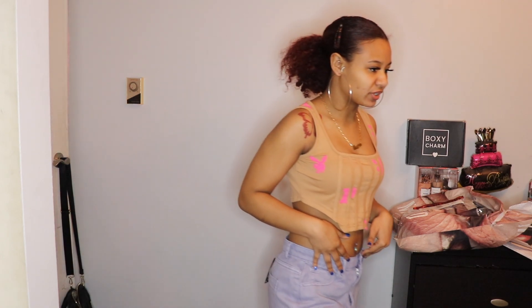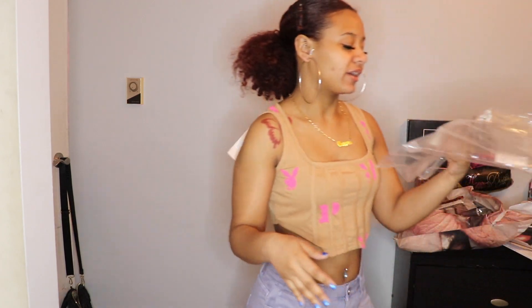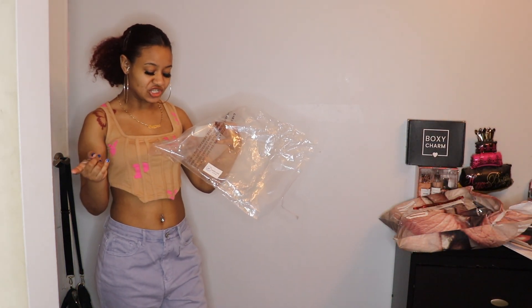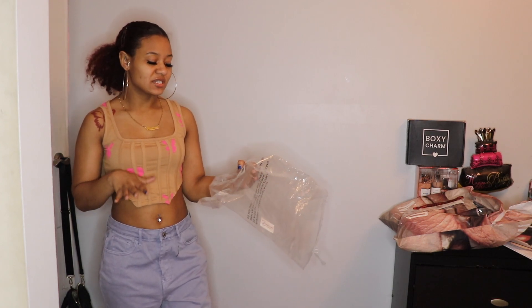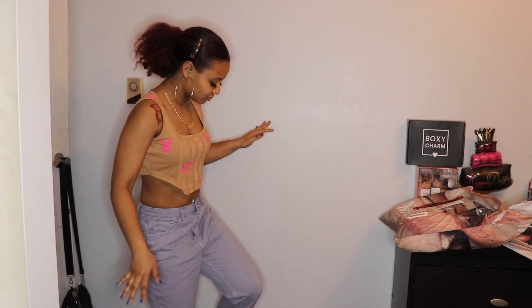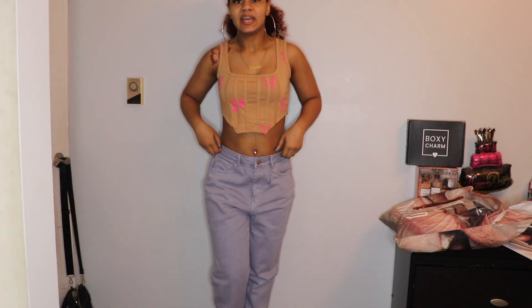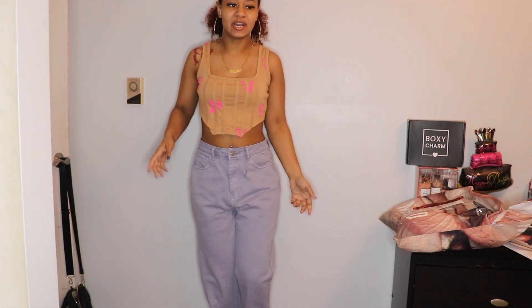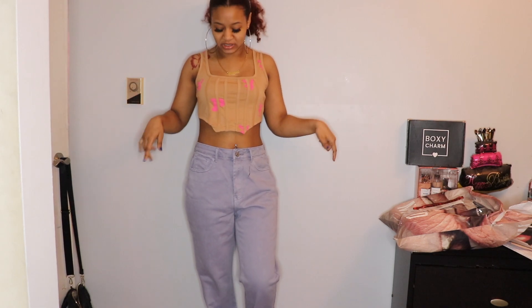I decided to back y'all up so you can see my full jeans now. These are called the Wrath High-Waisted Straight Leg Jeans and I actually got these in a US size 6. Usually I'm a US size 4 but I decided to go up because I really do want that loose effect, and this is the perfect size. I'm going to stand on my stool here so y'all can see what it looks like.